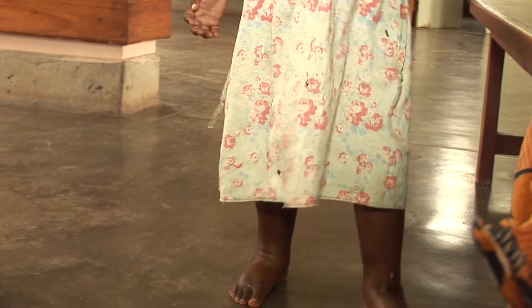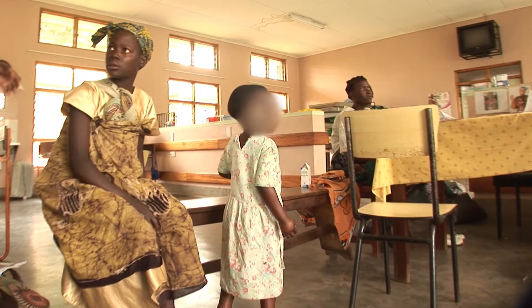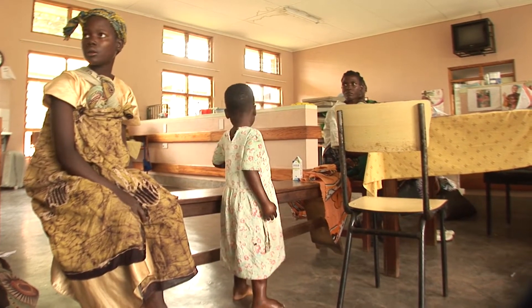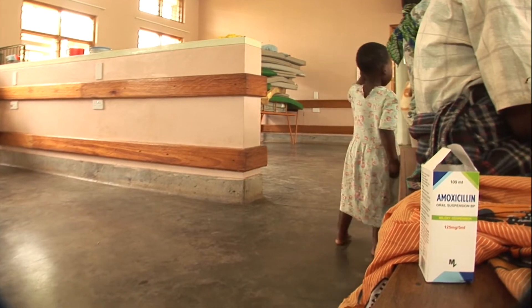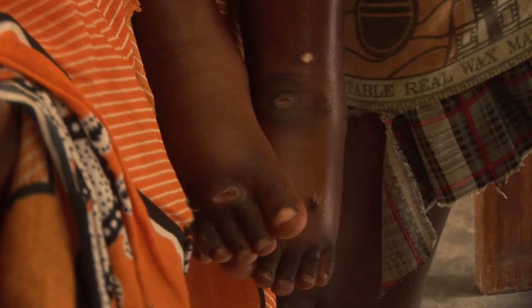This is Gertrude. She's five and a half years old and goes to nursery school. She's come to the clinic with a fever, a cough and general body swelling, which started two weeks ago.